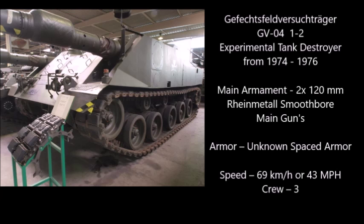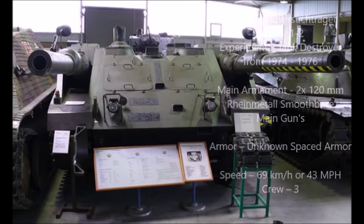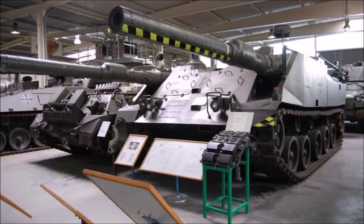This vehicle also reminds me of the Swedish Strv 103 — the turretless self-propelled gun used by the Swedish military. This tank has two guns — that's double the action, double the stopping power. That's why I nicknamed it the Gefechtsfeld Panzer. Because if this tank had been adopted, you'd be getting double tapped.